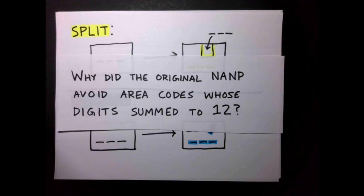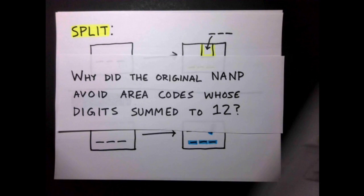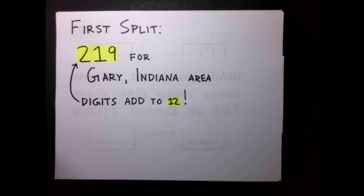Because just one year into the implementation of the area code system, the first split was made, in which the new area code 219 was assigned to the Gary, Indiana area. And this area code, my friends, has digits that add up to 12.